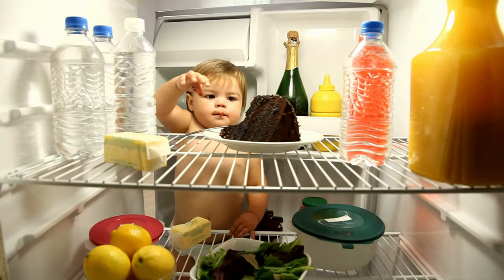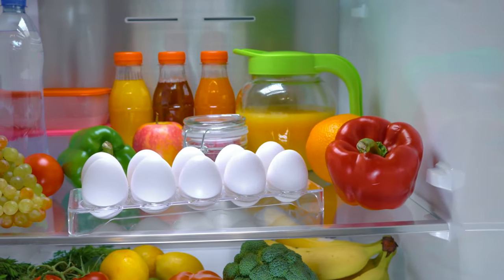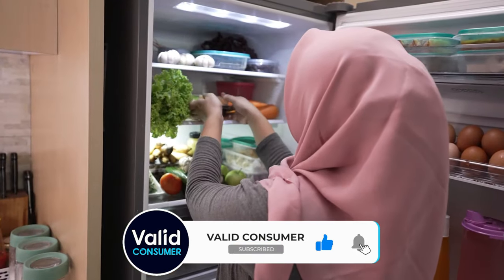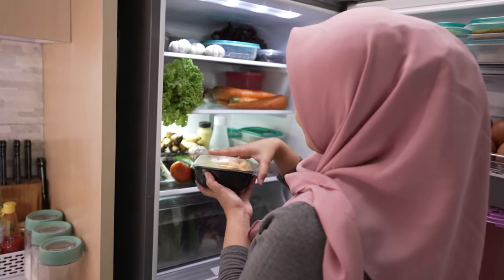Don't forget to check out the links in the description for more information on each product. Thanks for watching! If this guide helped you narrow down your choices or if you have any questions, leave a comment below. Don't forget to like, share, and subscribe for more insightful reviews and guides. Here's to finding the perfect addition to your kitchen that not only meets your needs but exceeds your expectations.